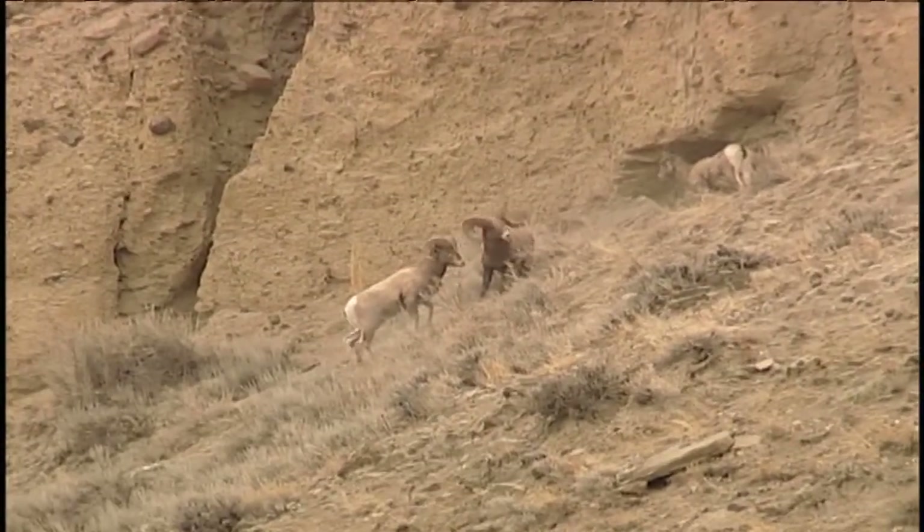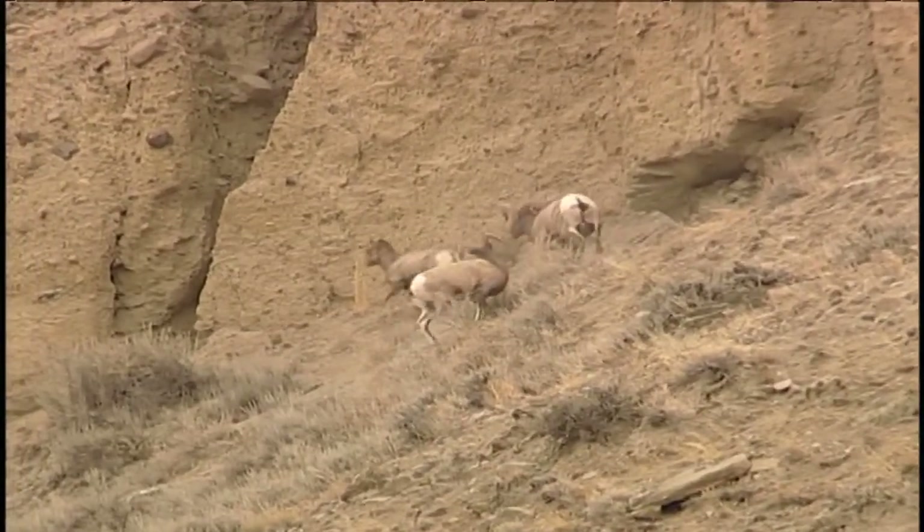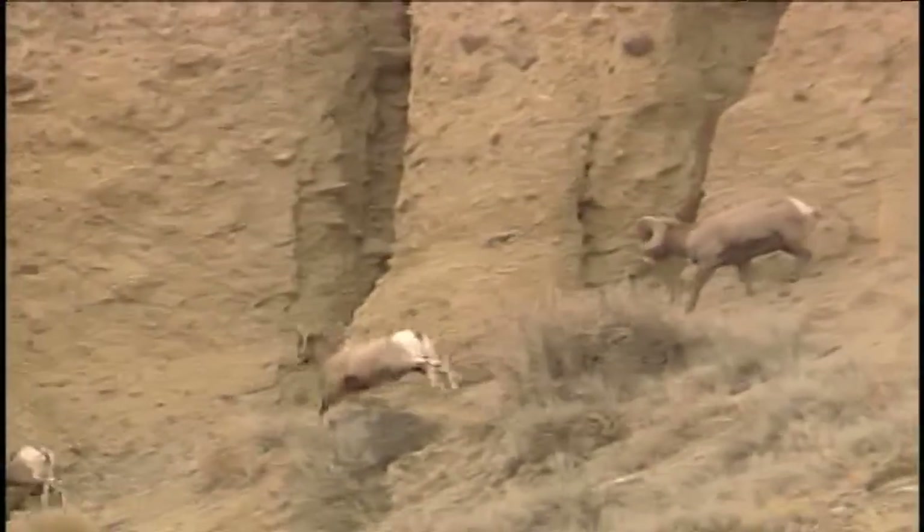The most fascinating thing to me about bighorn sheep is to watch them move around in steep terrain. They're extremely agile.